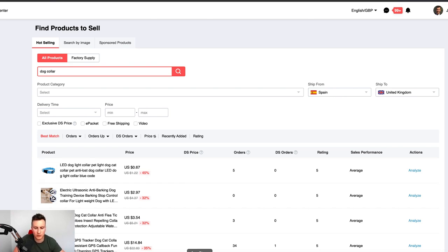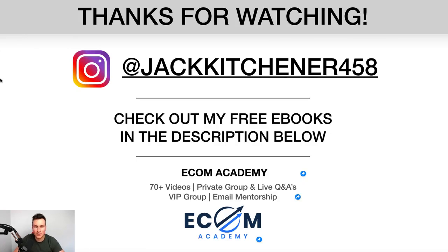And with that, I think that pretty much wraps up the video. Thank you very much for watching — I hope you enjoyed it. Please hit the like button, subscribe, and post any comments or questions below — I do read every single comment. For more content on Shopify and dropshipping, check me out on Instagram at jackkitchener458, and check out my free eBooks in the description below — five different ones, 100% free to download. If you want a step-by-step proven program on Shopify, check out my eCom Academy — the link is in the description. Thanks very much for watching, and hopefully see you in the next one.